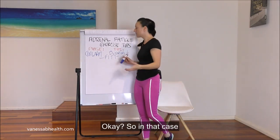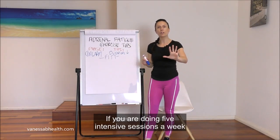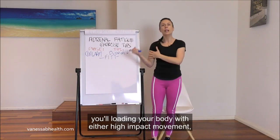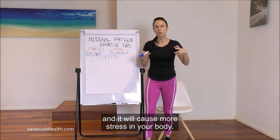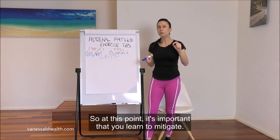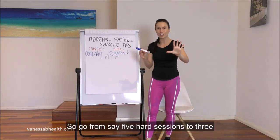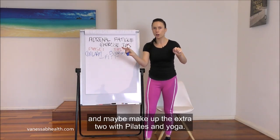Start to also modify the type of exercise. If you are doing five intensive sessions a week where your heart rate is up and you're loading your body with high-impact movement or heavy equipment, that is loaded, intense exercise and it will cause more stress in your body. So go from say five hard sessions to three, and make up the extra two with Pilates and yoga.